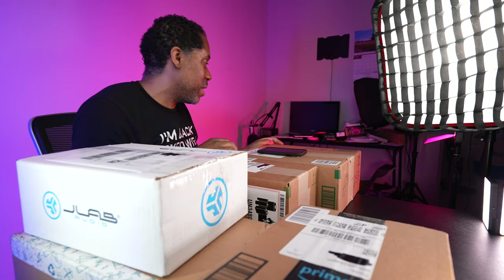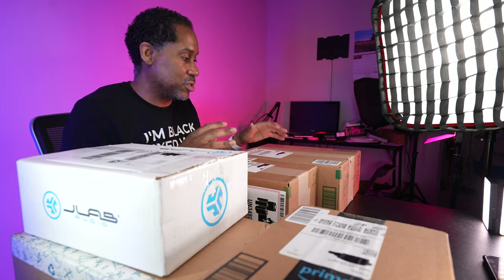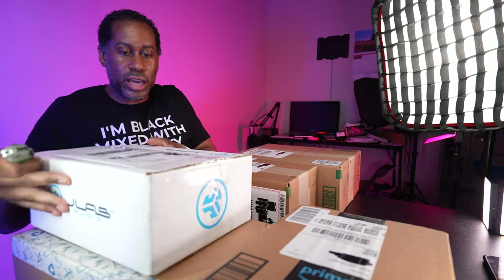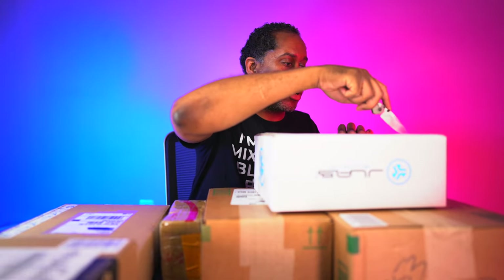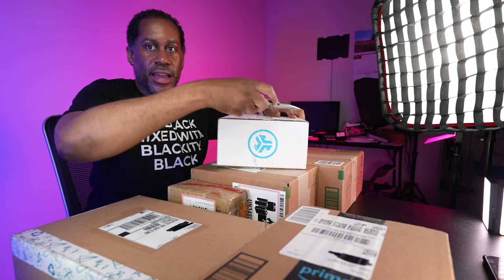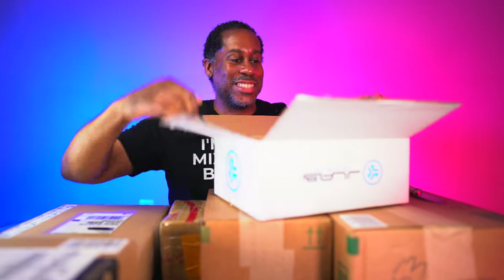I'll leave a link to Bindle in the video description. Next up, this is from JLab. JLab, if you don't know, makes all kinds of cool audio stuff — headphones, truly wireless earphones, all kinds of great things. Let me get this open without cutting myself since my knife is super sharp. They sent me two things — nice!